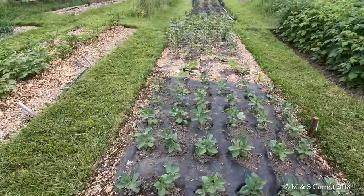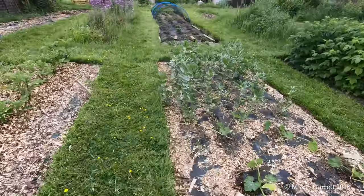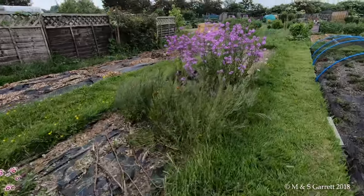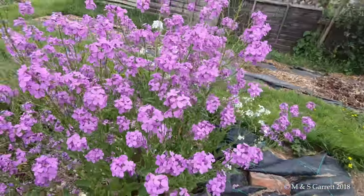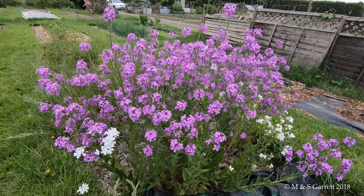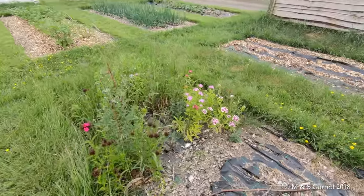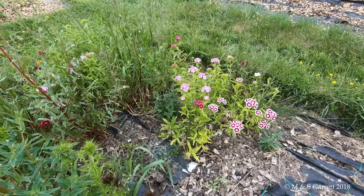Broad beans are looking a bit better - they're the ones we planted last and they've bucked up a little bit. And then more flowers, this time sweet rocket that I actually did plant rather than some that planted itself. Planted a lot more than this but quite a lot of it seemed to have disappeared. Just got the odd clump of sweet Williams that have managed to survive.